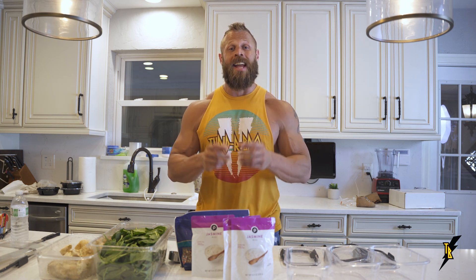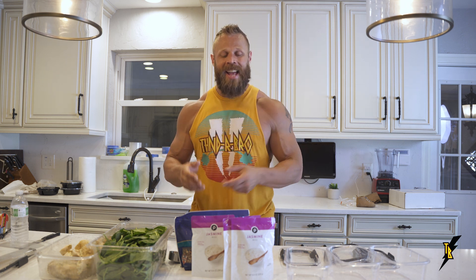Today I'm going to teach you how to take your macronutrient prescription in grams of protein, carbs, and fat and translate it into meals on the plate.